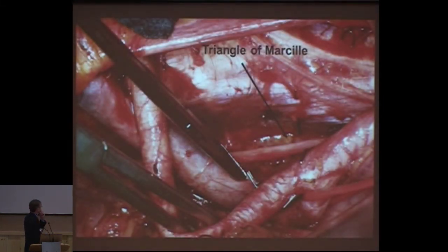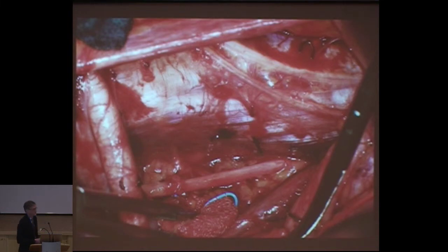One thing that is not clear for most people is the triangle of Marseille. It has been described in 1922, and has never been found in any surgical textbook. This is the area just behind the bifurcation of the common iliac artery, and you have to follow it all the way to the sacrum of the obturator nerve. Then, of course, you have all the significant lymph nodes, at least from this area.